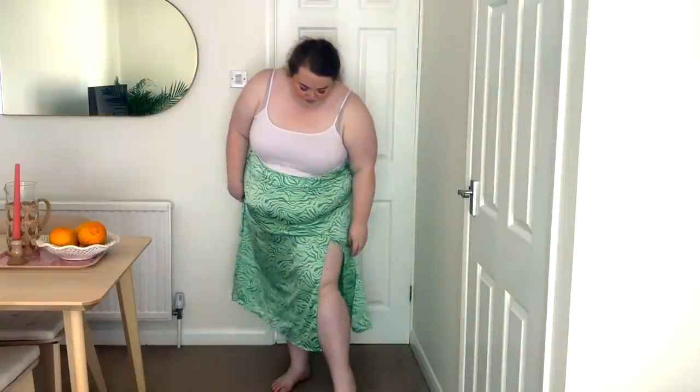There is a slight give in the material, and they did do a matching top if you wanted to make this a bit of a co-ord. I just prefer the skirt on its own but I will link both down below. If you love the pattern but don't want a skirt, the top could be a great bet — I think this pattern in a top would look fab with some light blue denim. I like it, I just wish this massive slit wasn't in it.